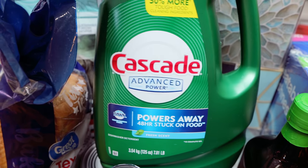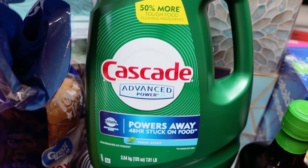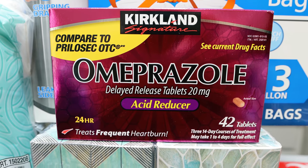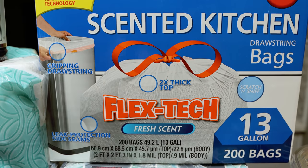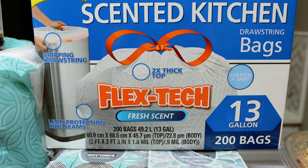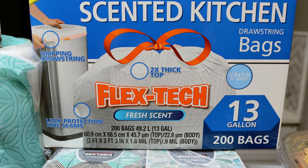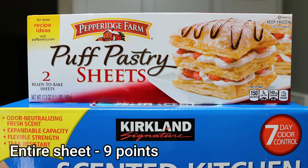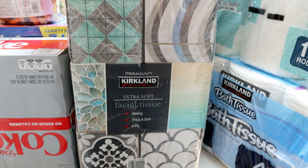I always pick up dishwasher detergent on my Costco run — we can't use the little packs because we're on septic, so this is my all-time favorite. Our heartburn medicine is another thing I always get at Costco; both Troy and I use it every day. A Costco trip isn't complete without trash bags — they now have scented ones at the same price, so I'm trying the fresh scent at $16.99. Also puff pastry sheets for a dinner recipe and a big pack of Kleenex.